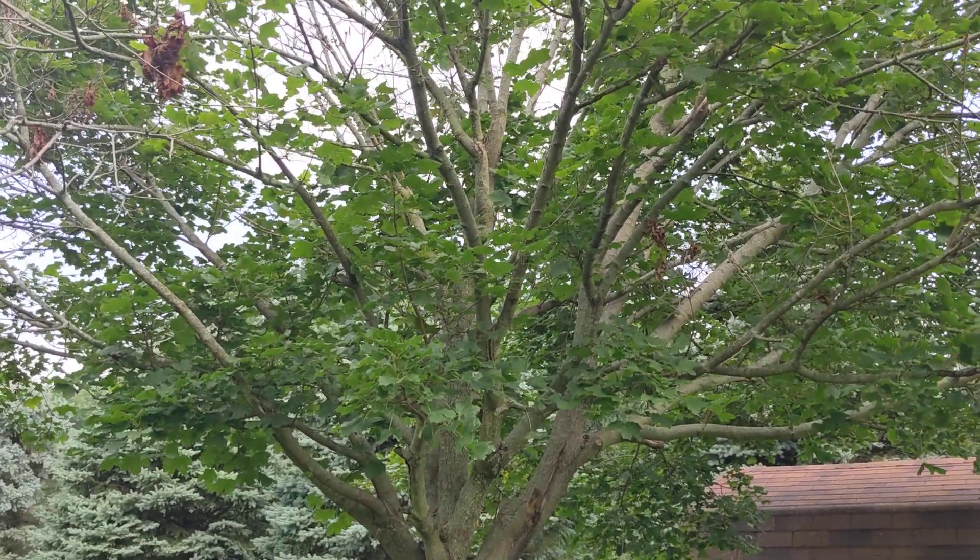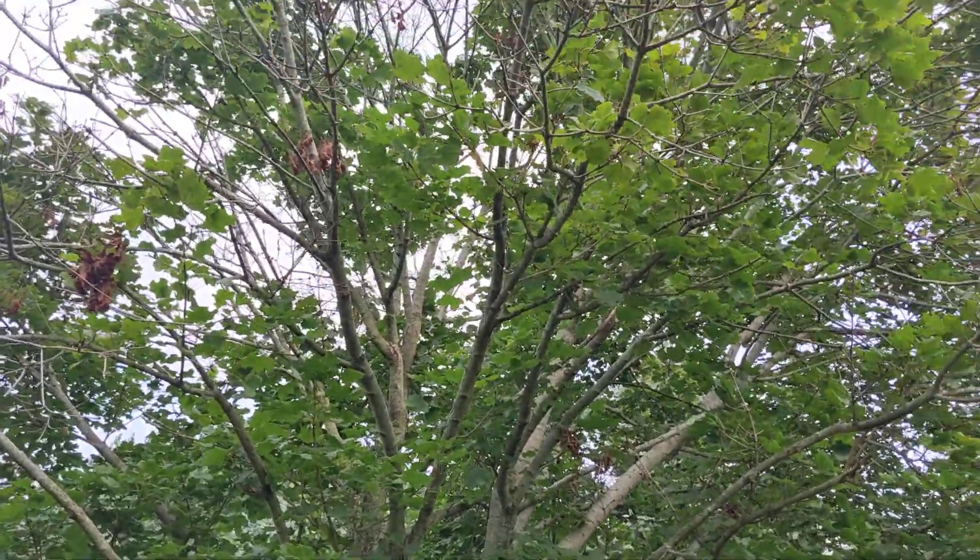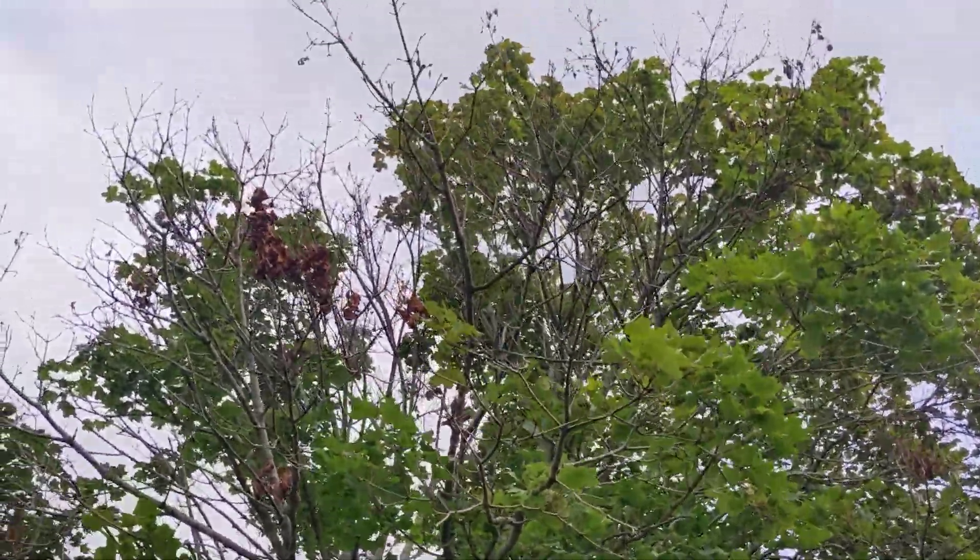Hi, I'm Doug from Greensman Incorporated. We're looking at girdling root damage on a maple tree.